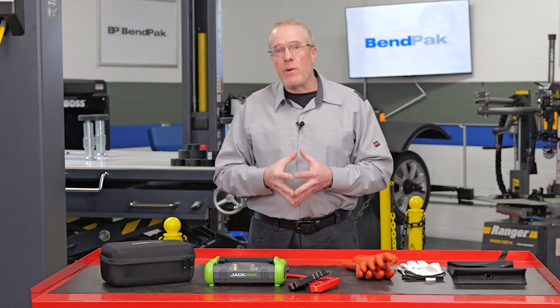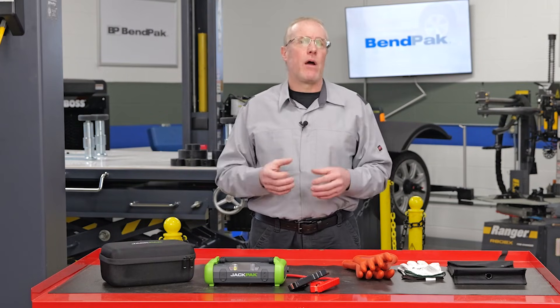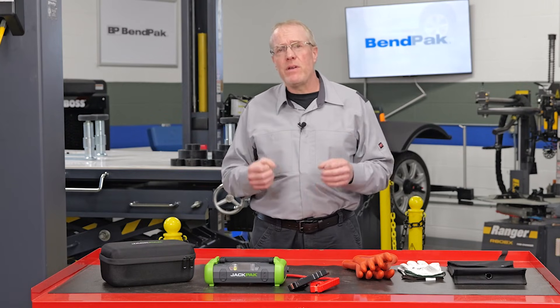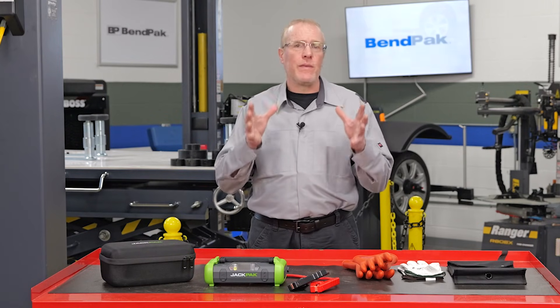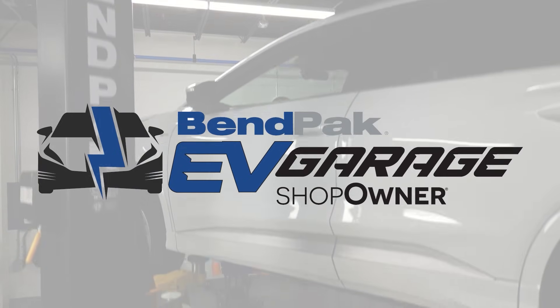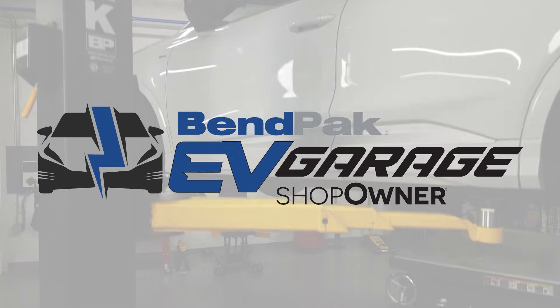For more EV training, be sure to watch our other BendPak EV Garage series videos, where you can gain more information and knowledge to be a successful and safe EV tech. I'm Eric Garba, coming to you from the BendPak EV Garage Studio at Fabcox Media.